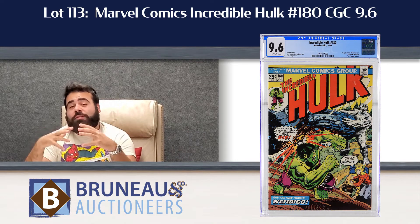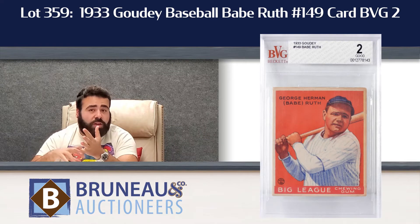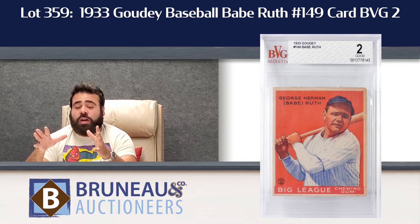And now for the last two highlights — the sports section. We've got a really great collection of memorabilia and cards, whether it be football, baseball, basketball, or hockey. So you'll want to check out the whole section.